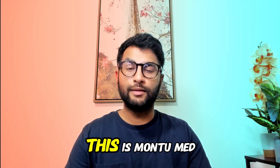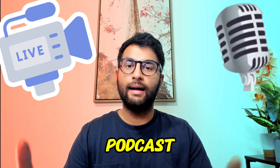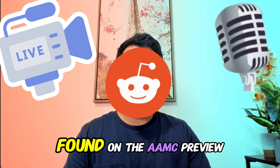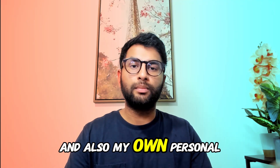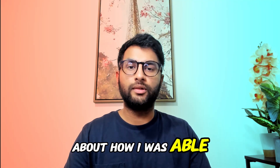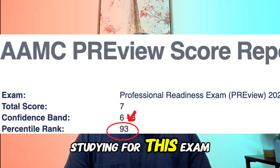Hey everyone, welcome back to my channel. This is MontuMed, and today I'm going to summarize every single video, podcast, and Reddit post that I've found on the AAMC Preview Exam, plus my own personal tips and tricks about how I was able to score in the 93rd percentile in just one day of studying for this exam.